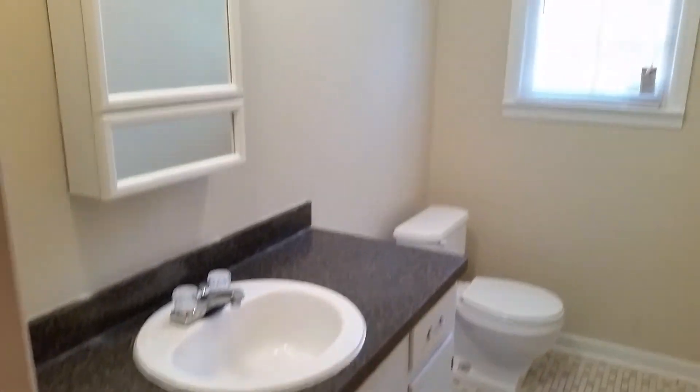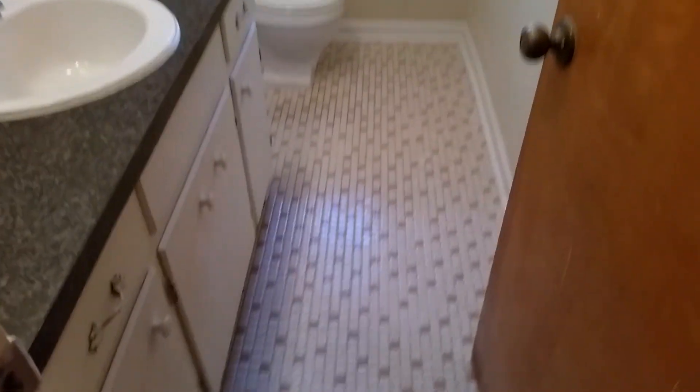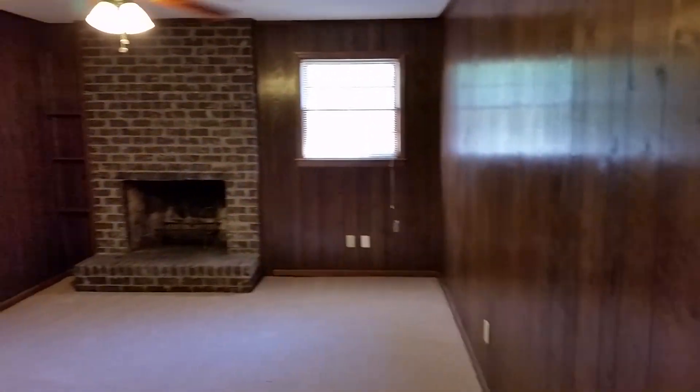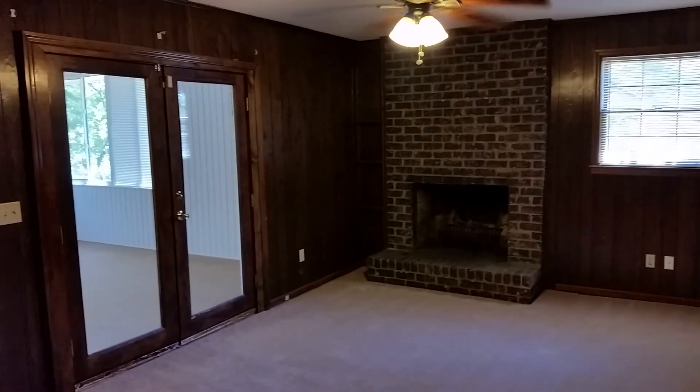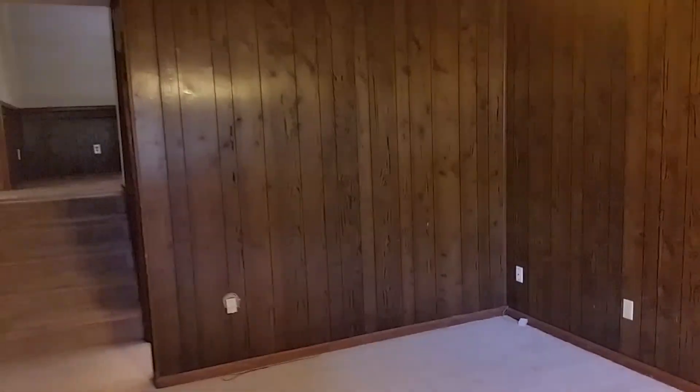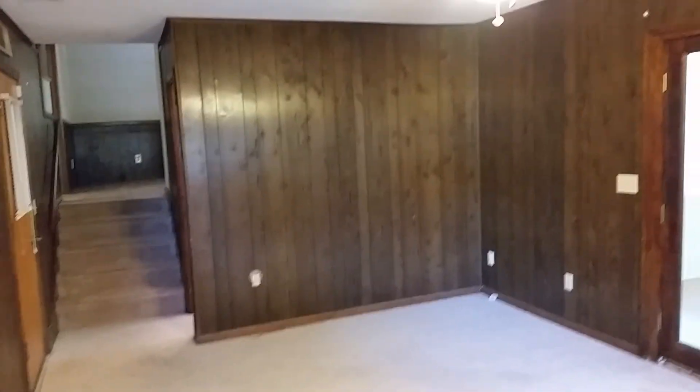We're going to go downstairs and take a look at the family room and the backyard and all that other good stuff. We've got a half bath down here — single vanity, tile floors. This is our door to the two-car garage. And we have wood paneling throughout the family room, a wood-burning fireplace, and some built-in shelves to the left of the fireplace. Here's our family room with a ceiling fan.